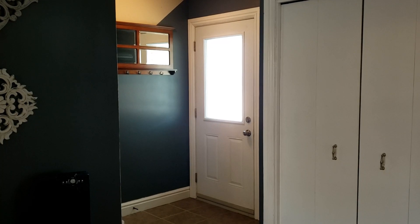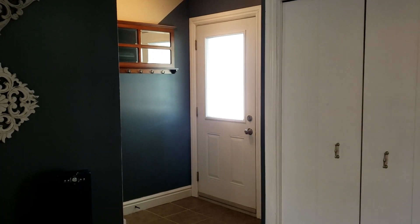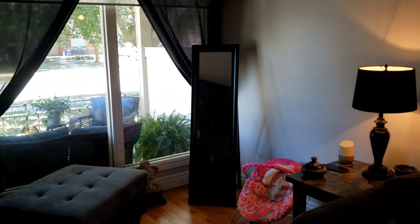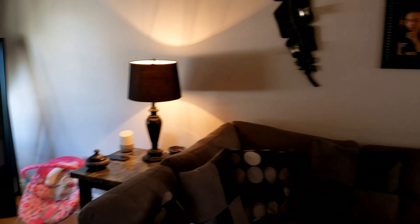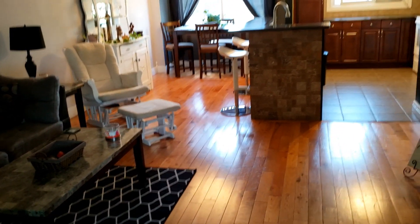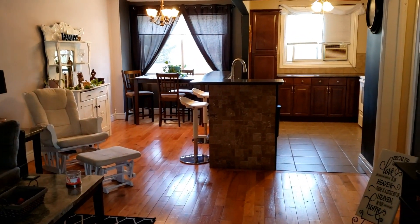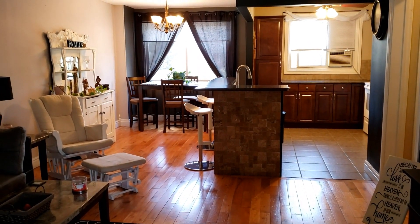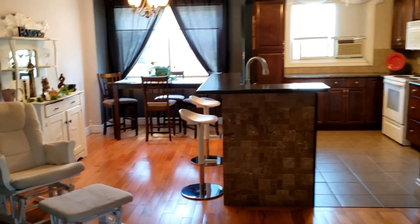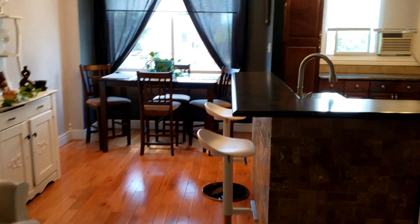Thanks for joining me inside. This is the front entranceway and I'm just going to give you a little tour of the home. Nice big front picture window looking out onto that great porch. And as we swing around, you'll see the layout here — the living room, dining room, and kitchen. I'm just going to bring you in a little closer to get a better view.